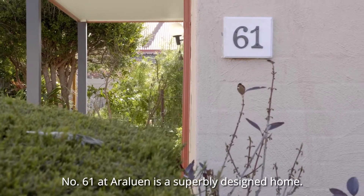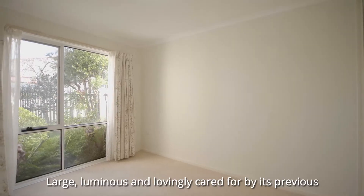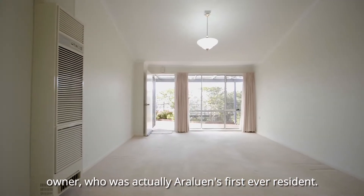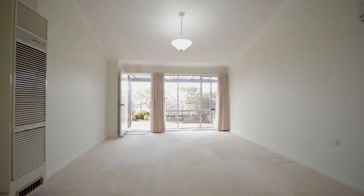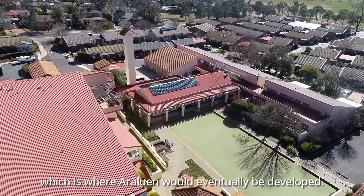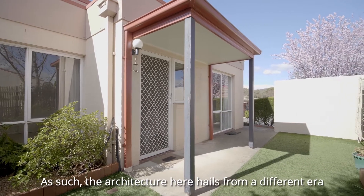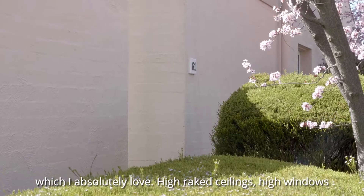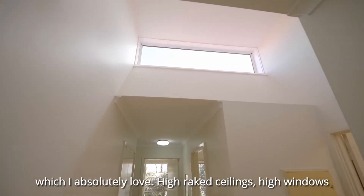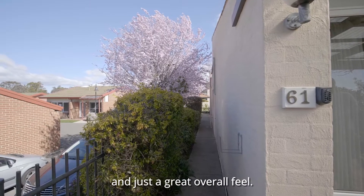Number 61 at Araluen is a superbly designed home — large, luminous, and lovingly cared for by its previous owner, who was actually Araluen's first ever resident. This is part of the original Fisher Primary School, which is where Araluen would eventually be developed. As such, the architecture here hails from a different era, which I absolutely love. High, raked ceilings and high windows flood even the centre of the home with natural light, giving it just a great overall feel.